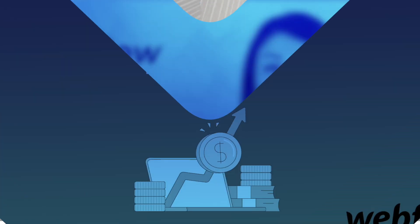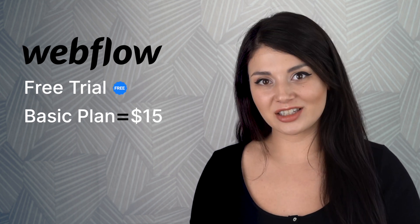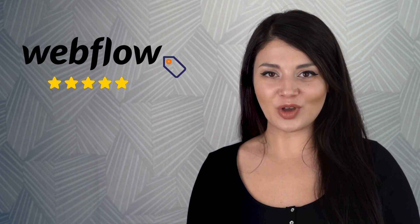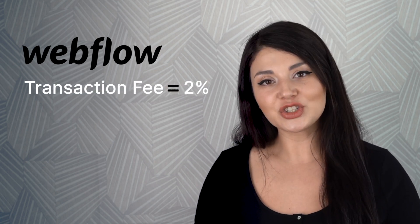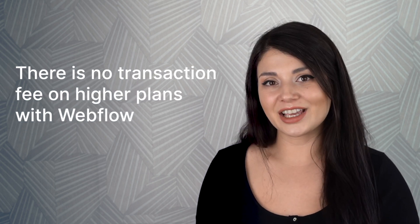Starting with the price plan, we see that Webflow offers a free trial and its basic plan starts at $15 per month. In terms of pricing, we can say that it's an excellent Shopify alternative. Then there is the transaction fee. Webflow charges an additional 2% transaction fee on the standard plan. However, if you upgrade to a higher plan, there is no transaction fee, which is a good thing compared to Shopify where transaction fees apply differently on each plan.